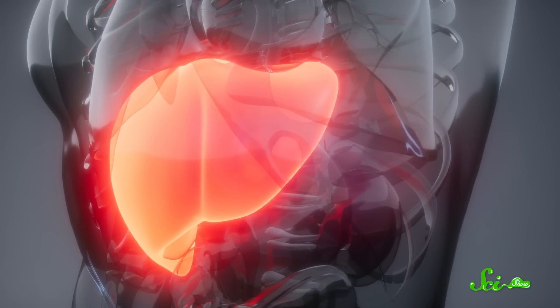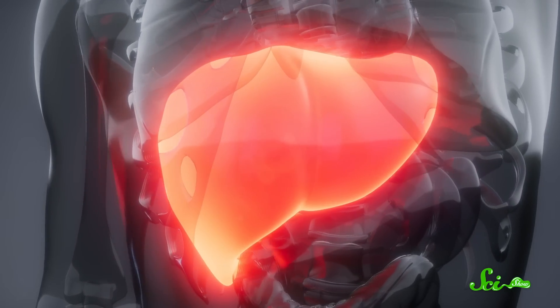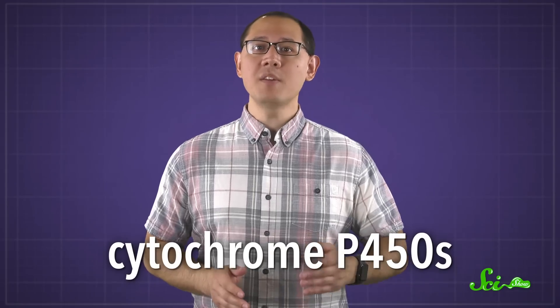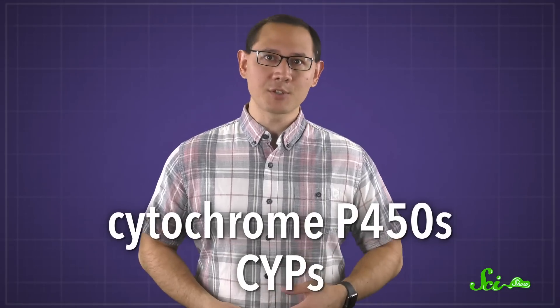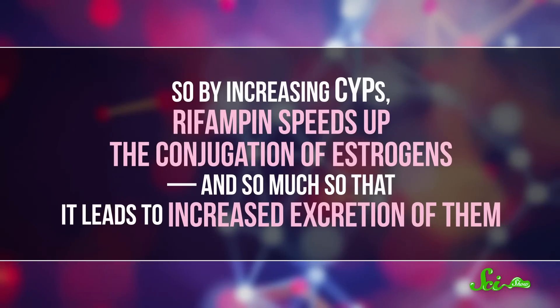Your liver manages the levels of all sorts of hormones and drugs, so it produces a variety of enzymes that break things down or otherwise prepare them for excretion. And it just so happens that rifampin signals liver cells to ramp up the production of some of these enzymes. Specifically, rifampin increases the activity of cytochrome P450s, or CYPs for short. One of the things CYPs are involved in is the conjugation of estrogens — they prepare the estrogen molecule for the attachment of glucuronic acid and other conjugates. So by increasing CYPs, rifampin speeds up the conjugation of estrogens so much that it leads to increased excretion of them.